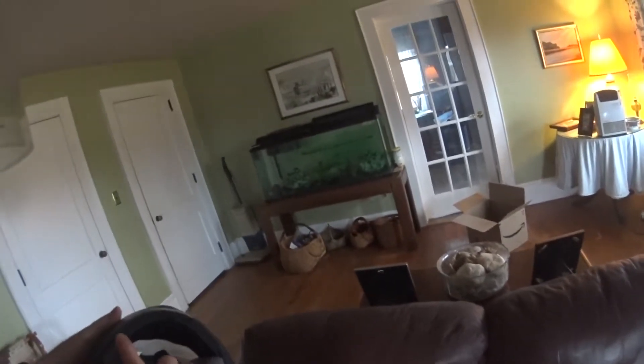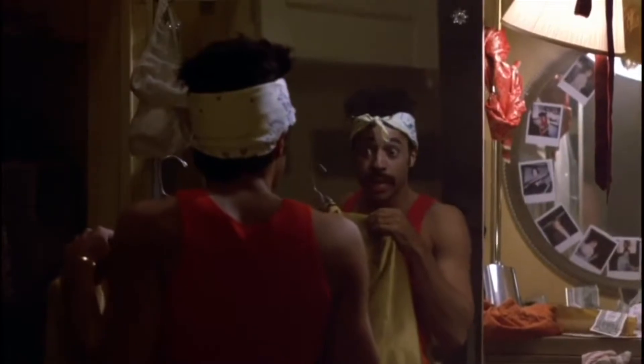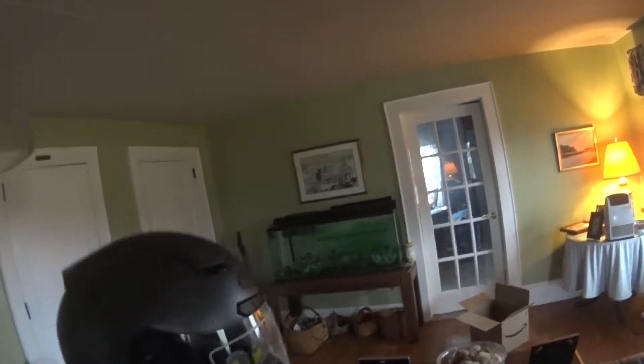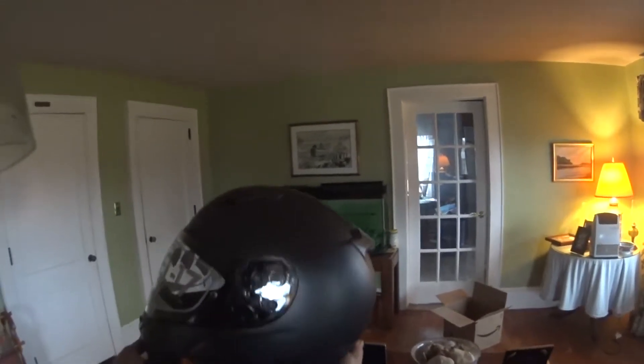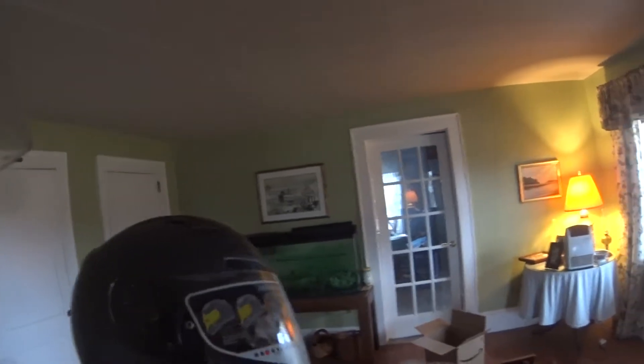The only thing I'm missing is a chin curtain right there — I'll get that. But yeah, it's the HJC CL-17. It's what you'd consider a low-price helmet, but that just looks cool. It's got the matte finish. I'll get something to cover up the HJC branding, but maybe I'll do that.